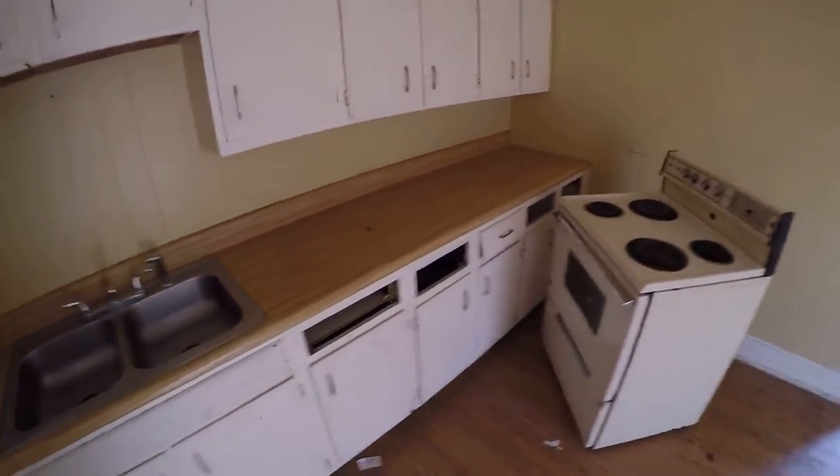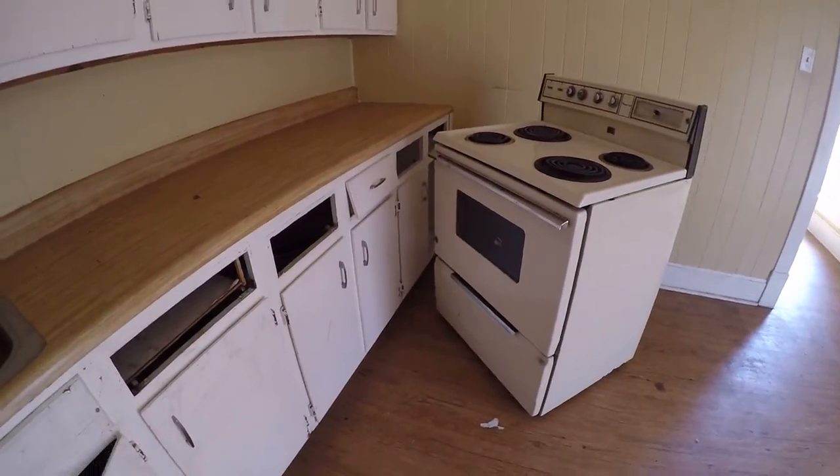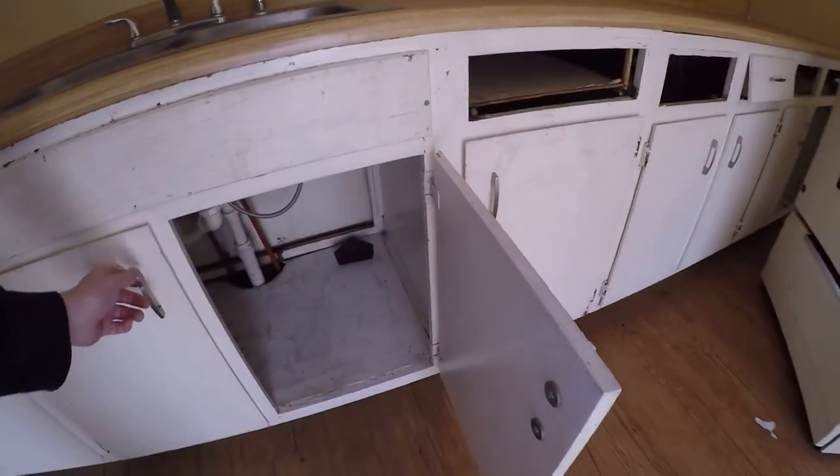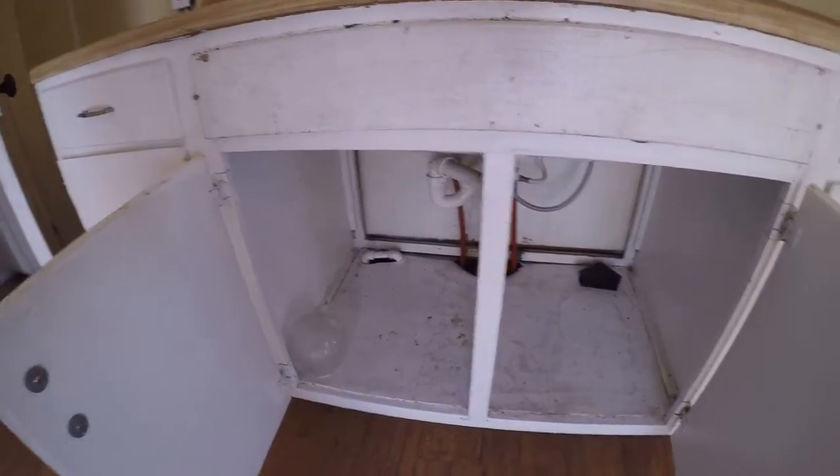In a situation like this I'd probably recommend we just replace the cabinets because it's going to be easier than trying to fix drawers. You can see here underneath the sink — we've got PEX around.